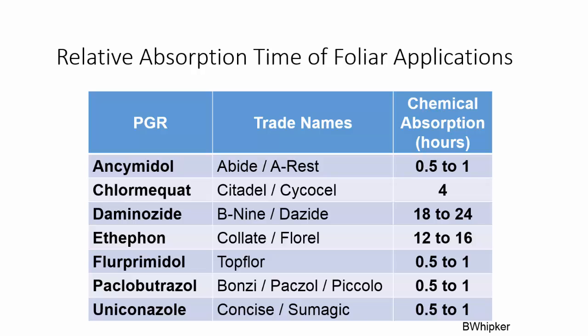Brian Whipker prepared this chart of the relative absorption times of different PGR products applied as foliar applications. You can see that some of these products do require a much longer period of time to get good absorption into the plant.